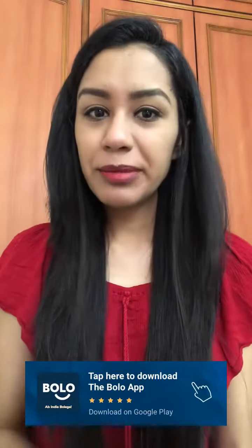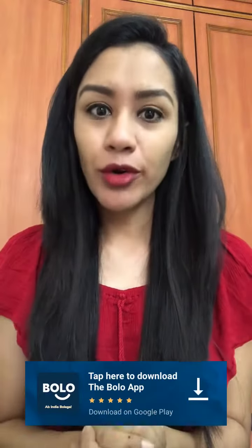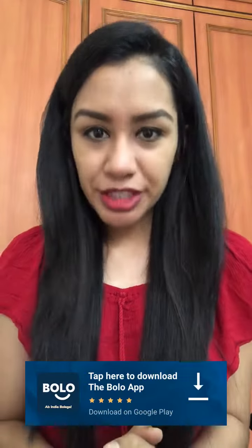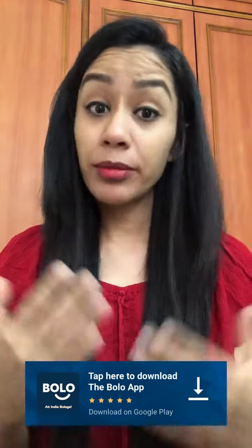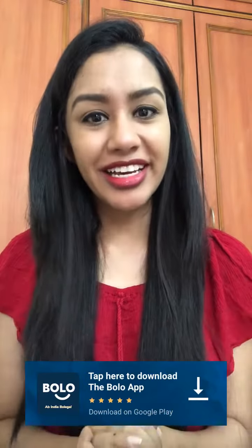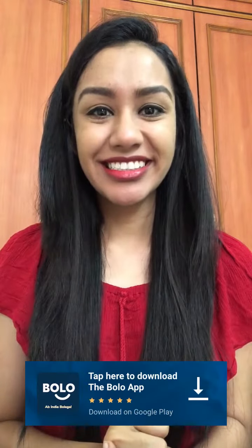You can also ask any question about beauty and fashion on the Bolo app. Download the link in the description box to get your answers from beauty and fashion experts, and they are free. Download the Bolo app now.